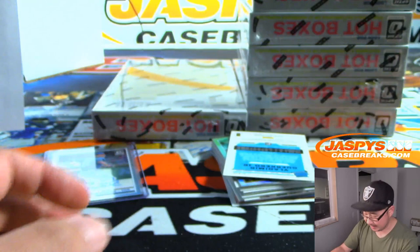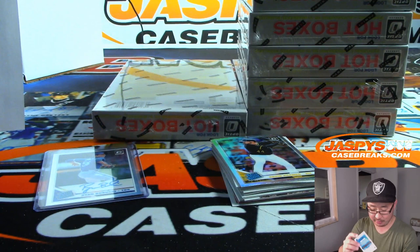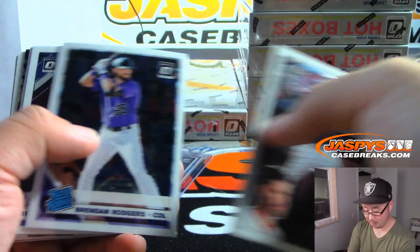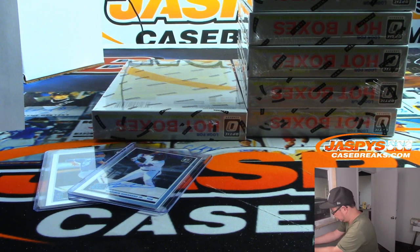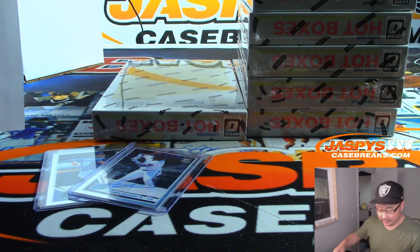Rated rookie on-card auto — Vlad Guerrero Jr. for Richard Zee and the Blue Jays. Wow, that was salty — Twins announcer. Alright, next box. Good luck, everybody.